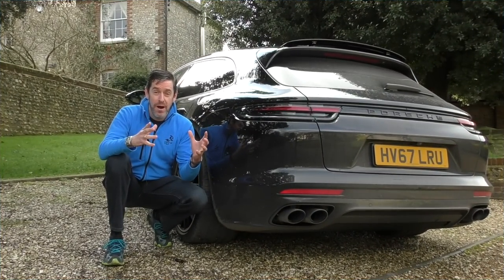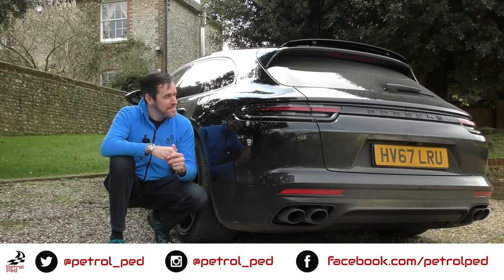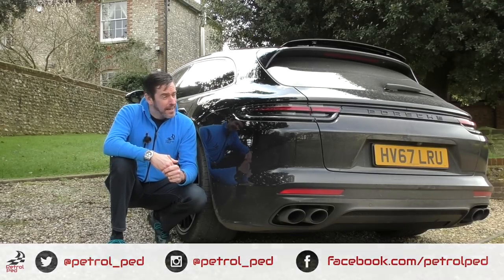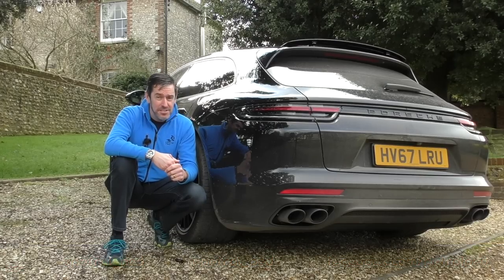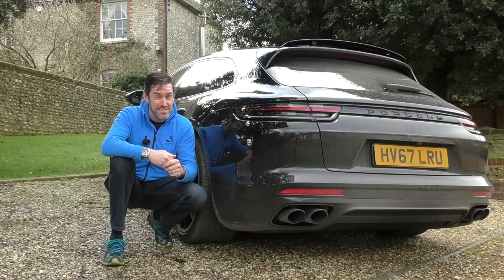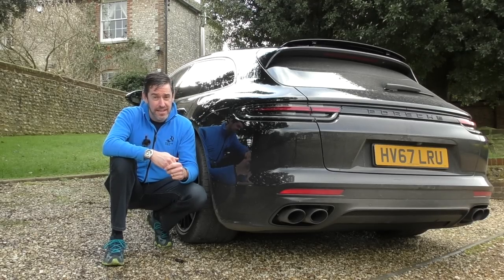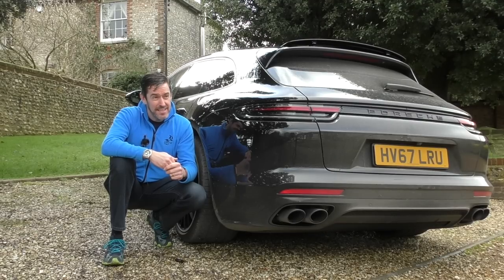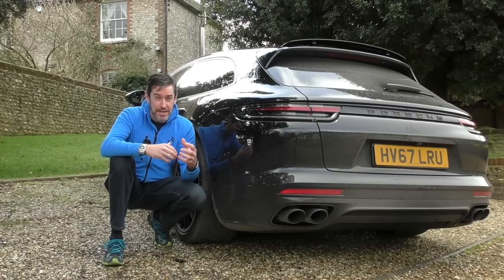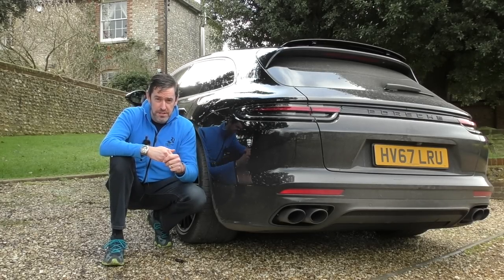I don't normally park cars this way around on my driveway when I'm doing a review, but I have done for this car because I think this has the best looking rear of certainly any Porsche. How they've gone from the first-gen Panamera, which let's face it wasn't a pretty animal, to this thing — I think this looks stunning. It might even be the most functional and attractive looking Porsche in the range.